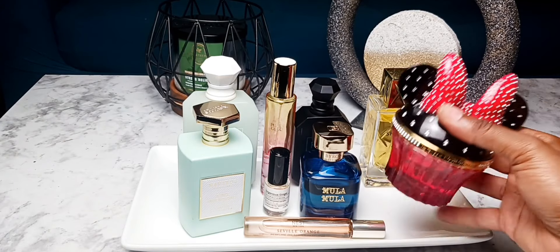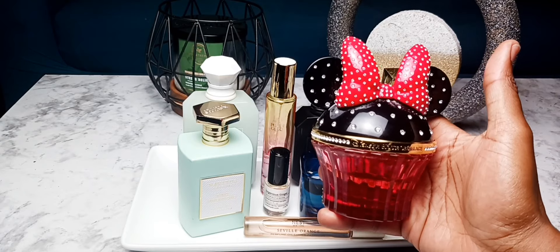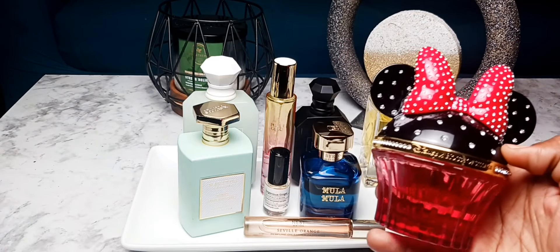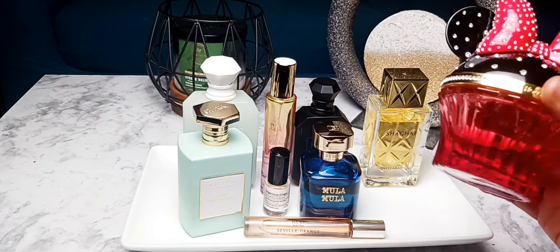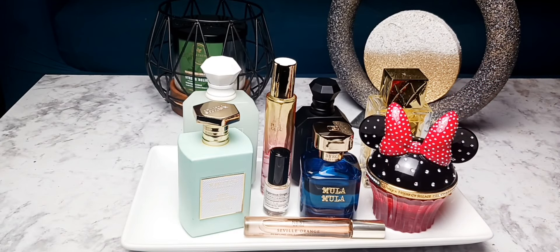Then I have one of my most prized: Minnie Mouse by the House of Siage. She is giving raspberry whipped cream, sweet treat — delicious for summer. I really enjoy her a lot. I know that she's going to be super fresh for this year. And the way the summer heat is going, it's giving sweets. It makes me feel girly and fresh.